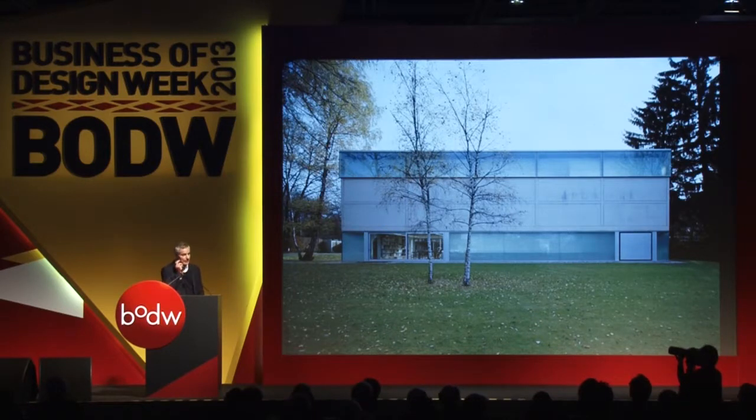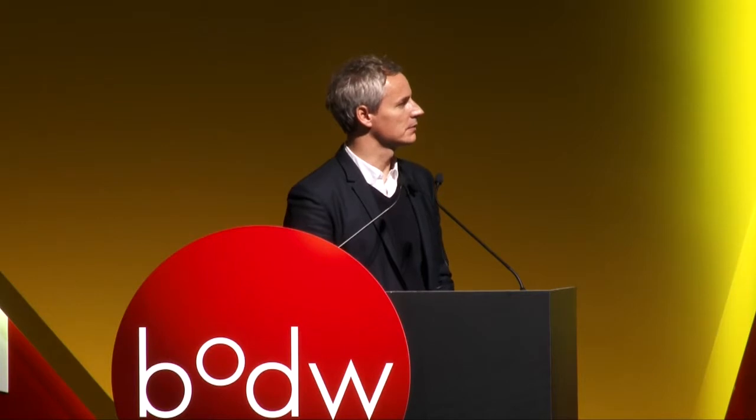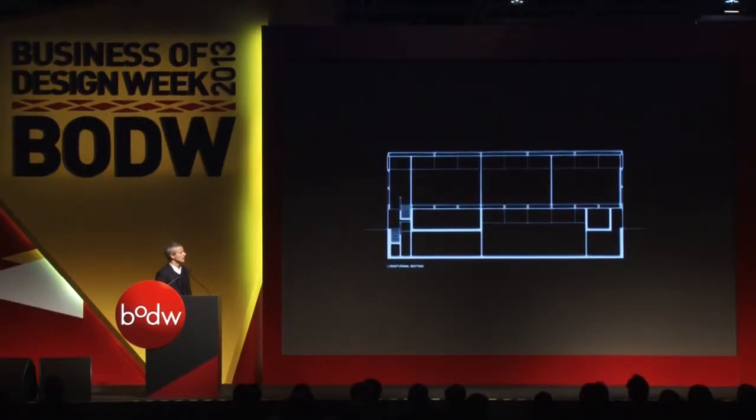You cannot talk about M+ without mentioning the very first museum project of Herzog & de Meuron, which is the Goetz Gallery in Munich — a very small gallery building in the garden of a private villa on the outskirts of Munich. It's a very important collection, mainly art from the 60s, minimalist art, and it was one of the first buildings Jacques and Pierre were able to realize as a museum and as an international project.